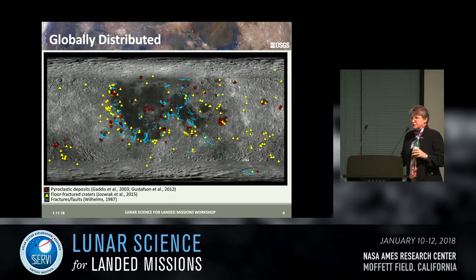Here is the global distribution map — about 90 deposits are mapped. Yellow stars indicate floor-fractured craters, and in blue are faults and fractures. You can see they're distributed all across the moon, so they're relatively accessible — you should be able to find them in almost any region except some vast regions of the highlands.